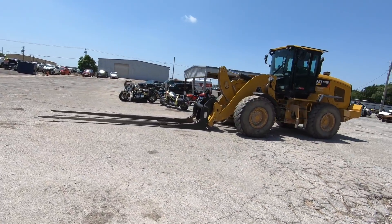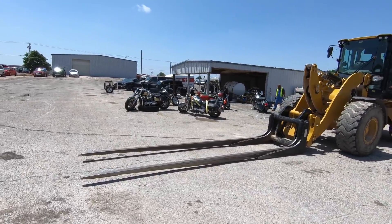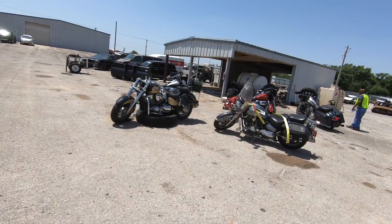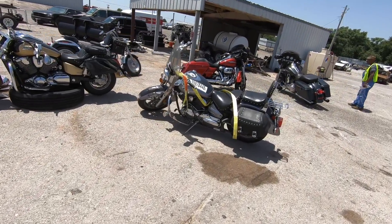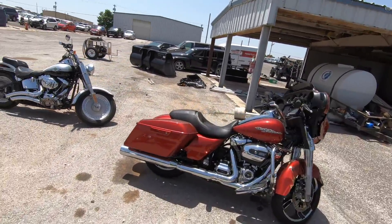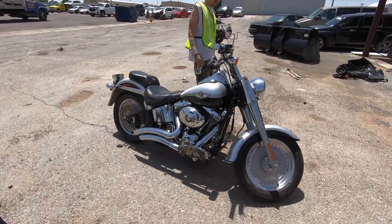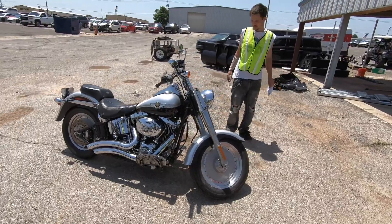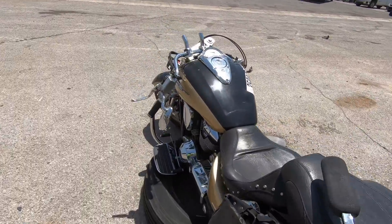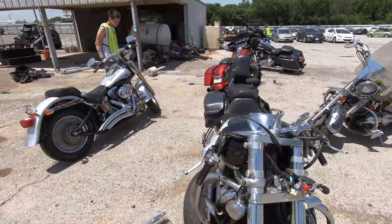There are a few new arrivals over here — we'll get a quick look. We don't have much time though. Some beautiful bikes out here. My brother found his bike — that's the one he wants right there.